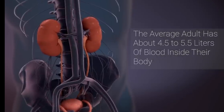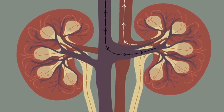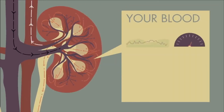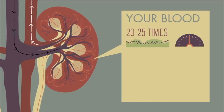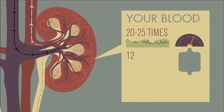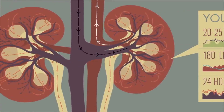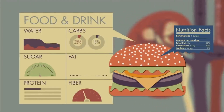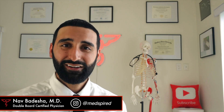The average adult has 4.5 to 5.5 liters of blood in their body, and their kidneys will filter this blood around 20 to 25 times in a day, getting rid of waste material, toxins, and excess fluids in the bloodstream. Together, these organs can filter over 100 liters every 24 hours. The ingredients in your blood are constantly changing depending on what you're eating and drinking, which explains why your kidneys need to be on active duty 24-7.